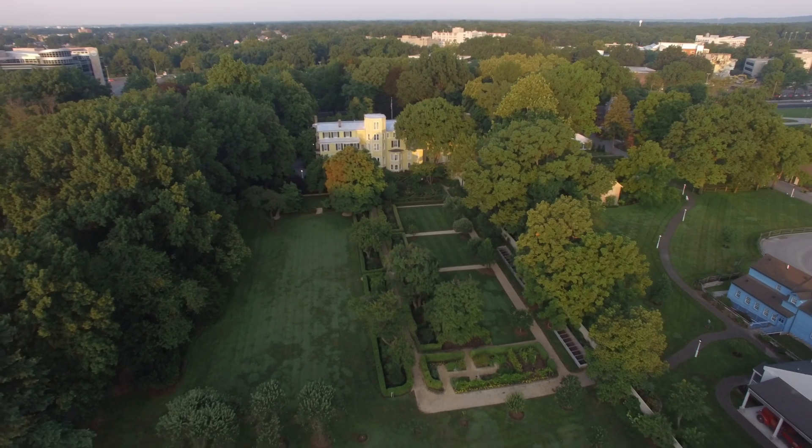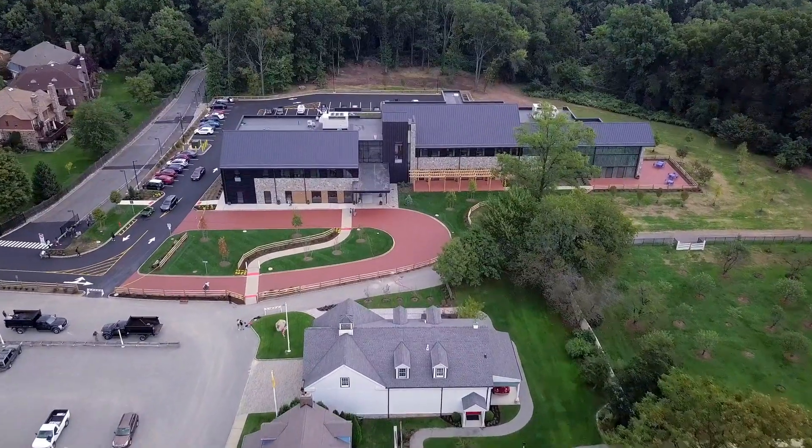Walk over to Liberty Hall campus at Kane University in Union, New Jersey to visit our student-friendly research center that's full of primary source research opportunities.